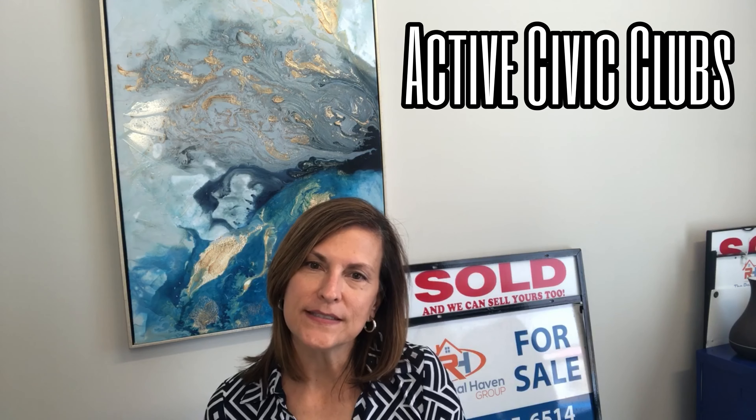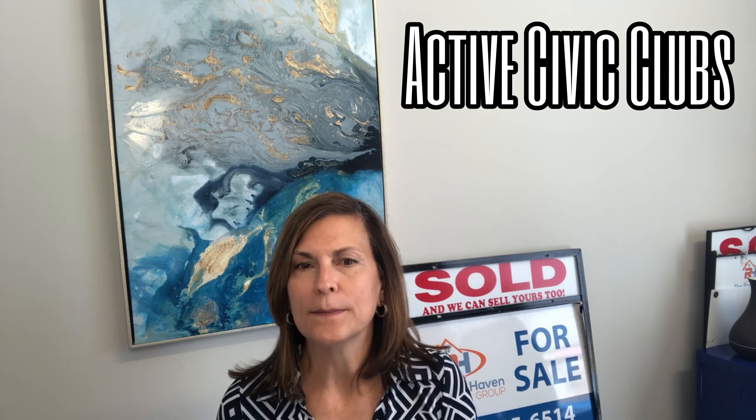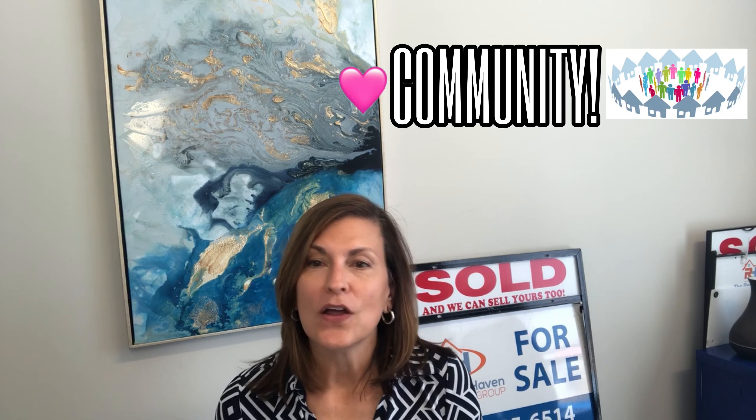Garden Oaks especially has one of the most active Houston civic clubs and offers its residents many amenities. The civic club has many events throughout the year, has a garden club and a community garden. So if you enjoy being involved in your community, Garden Oaks offers plenty of opportunities to do just that.